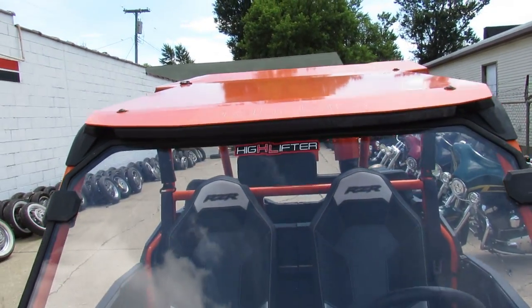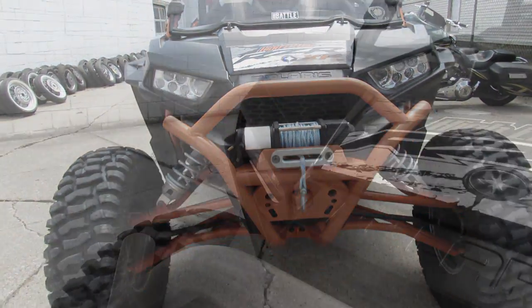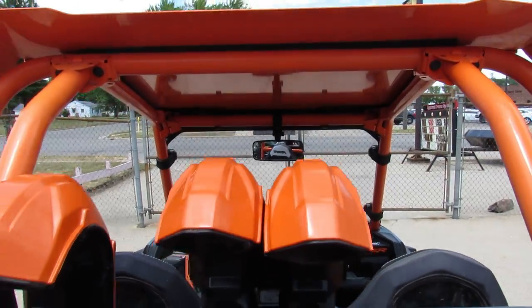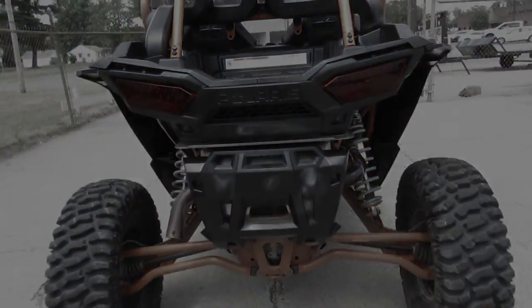Only $14,900 on the 2015 Polaris High Lifter 1000. We've got guaranteed financing, leasing programs, layaway programs, and your trades are always welcome. Give us a call and we'll get it done — 810-648-9500, again that's 810-648-9500.